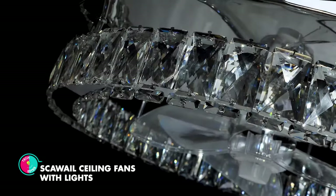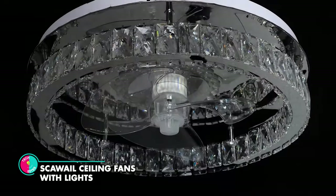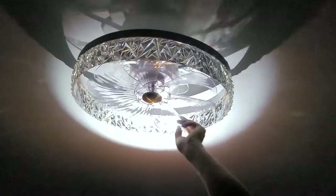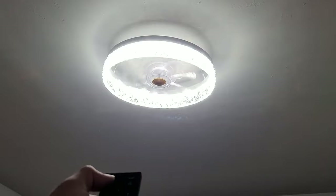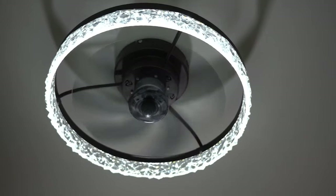Scar Whale Ceiling Fans with Lights. This is a smart, energy-saving fan that provides dimmable LED lighting for your room. Their elegant design features crystal decoration, a low profile and a quiet DC motor that creates strong airflow. With a remote control and app, you can adjust the fan speed, light color, brightness and timer, and use reverse mode to keep your room warm or cool.